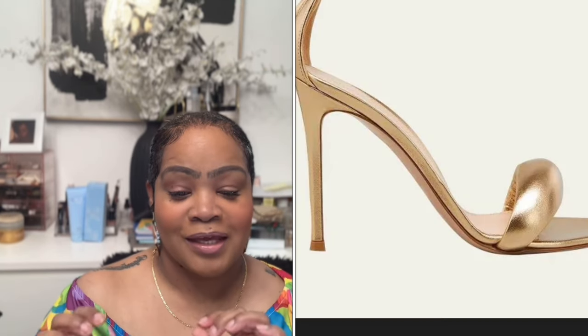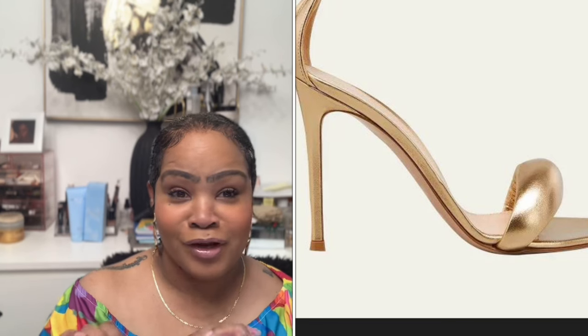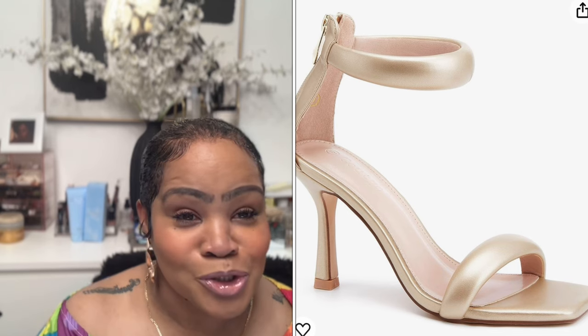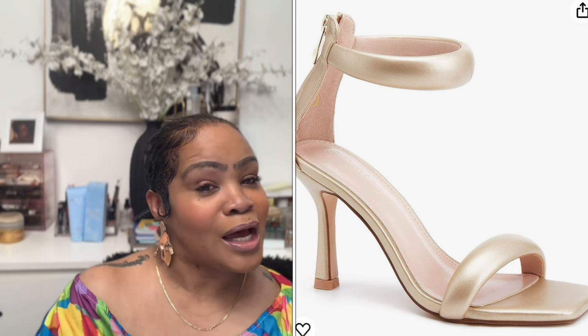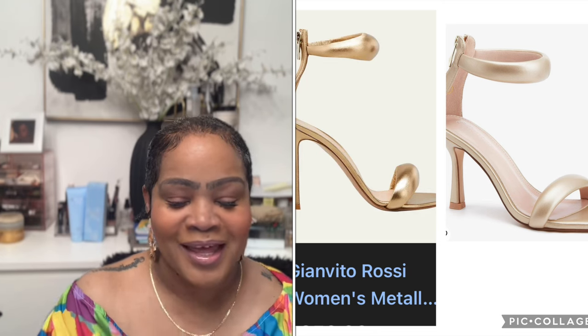Our first item is the Gavinito Rossi Metallic Napa Ankle Cuff Heels — a designer I never even heard of. I stumbled across it while doing research. The shoes are gorgeous but they cost $950. Amazon has a very similar shoe called the Women's One Strap Heeled Sandal Square Open Toe Stiletto Heels for $49.99 — really, really cute.